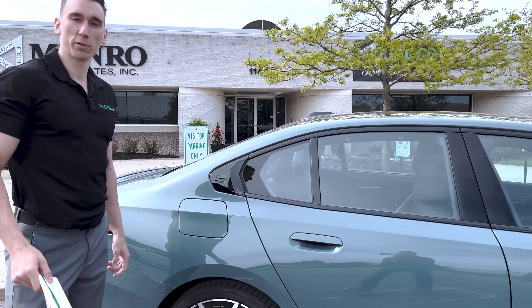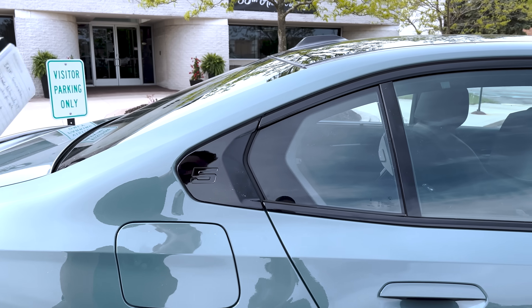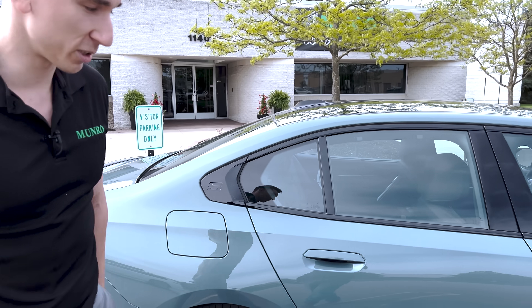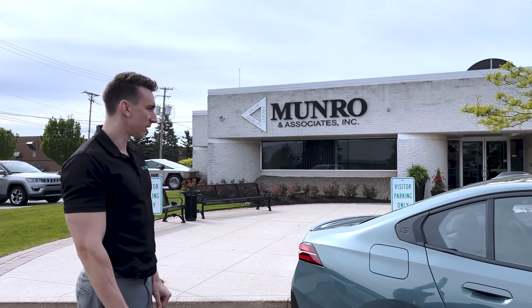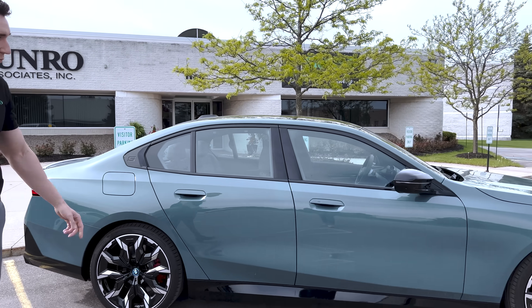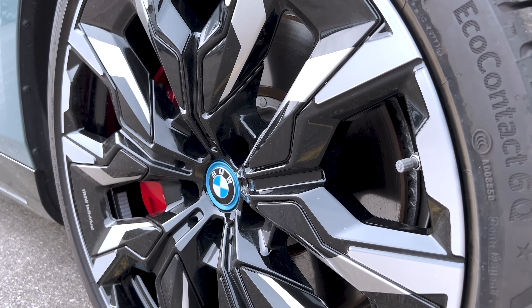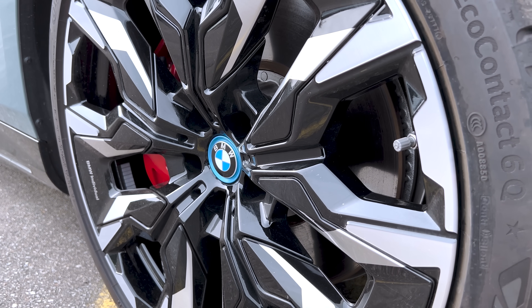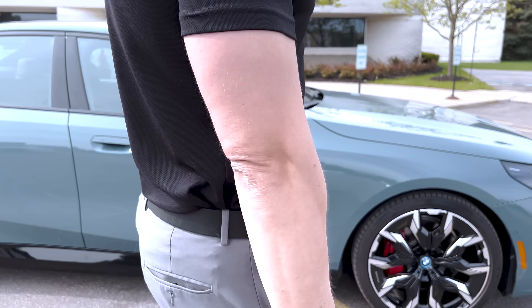By the way, BMW wasn't the first vehicle to use the Hofmeister kink — that was actually a Cadillac. But they adapted it. Anyways, it's 21-inch wheels, quite a busy design, with prominent cladding underneath to reduce the height of the car.